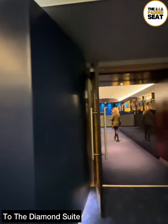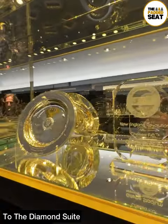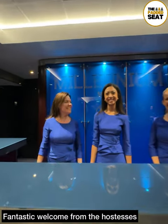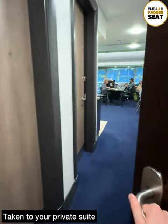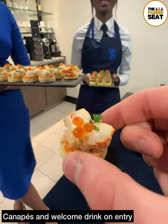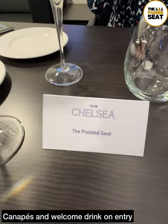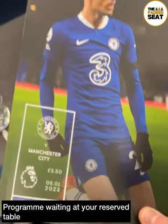From the moment we stepped out of the lift, everything looked very luxurious and we received a fantastic welcome from the hostesses. You're then taken to your private suite by the hostesses, and when you make your way inside you are offered canapes and a welcome drink. We grabbed a couple then made our way to our allocated table, where waiting on our seat was a match day programme.